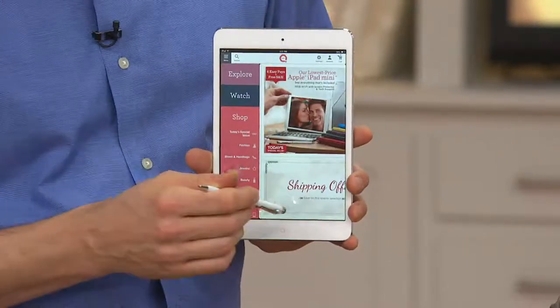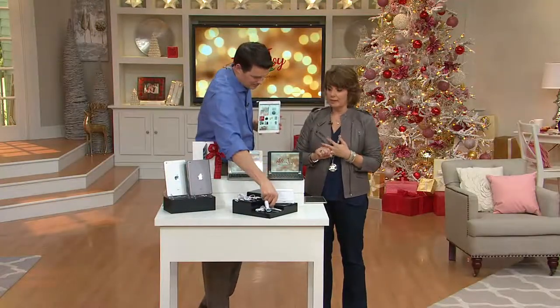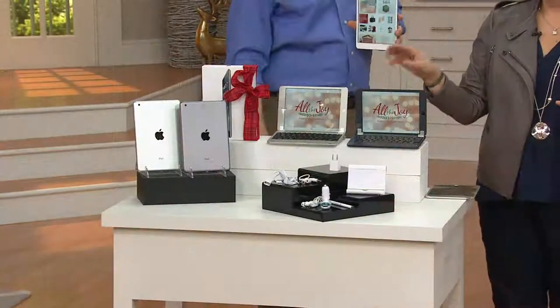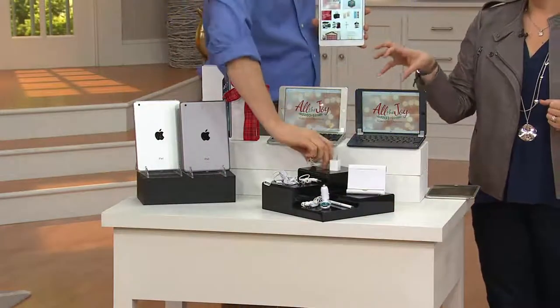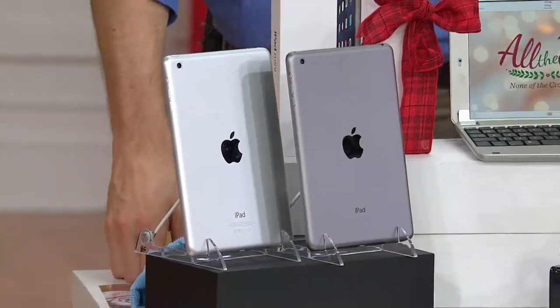Here's an update: the black iPad with the silver keyboard has sold out. The silver iPad with the silver keyboard — only 300 left now. Five minutes ago I had 1,100 of them, and now we have 300 left.